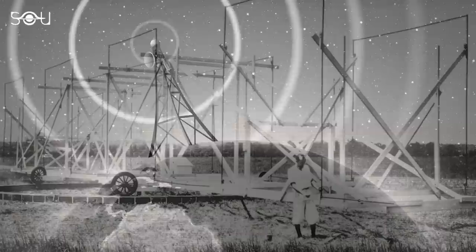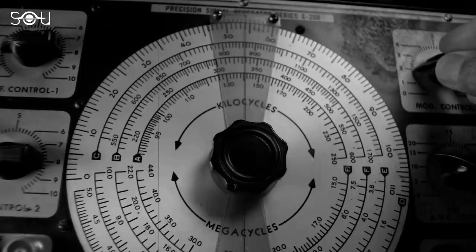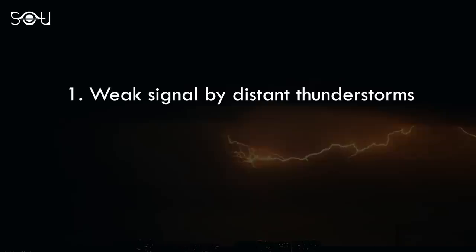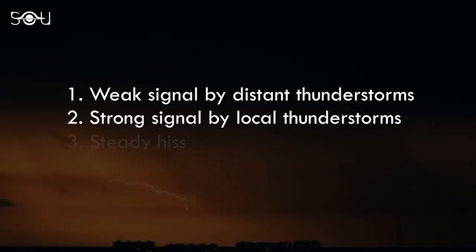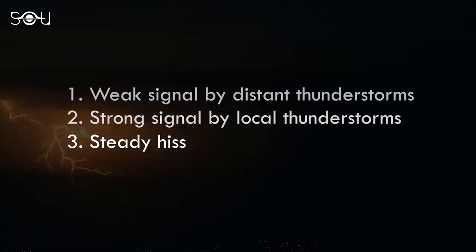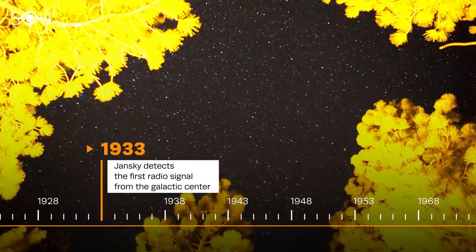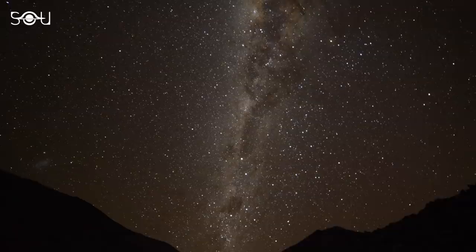To do so, Jansky designed and built a unique antenna system, dubbed Jansky's merry-go-round. After rigorous analysis of data collected over many tedious months, Jansky identified three static types: a weak signal caused by distant thunderstorms, a more powerful burst due to local thunderstorms, and a third type producing a steady hiss. This third signal was one of the strangest things ever recorded. Jansky suspected it originated in the center of the Milky Way galaxy, making it the first known detection of an extraterrestrial radio signal.